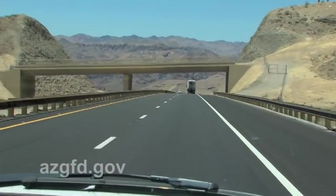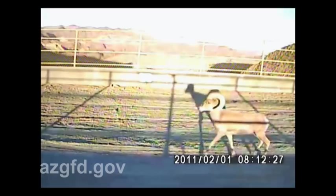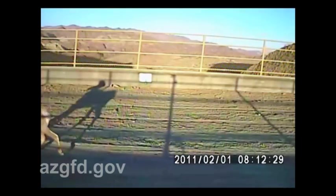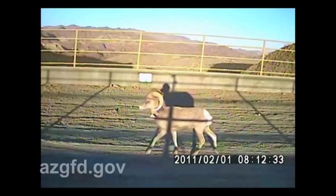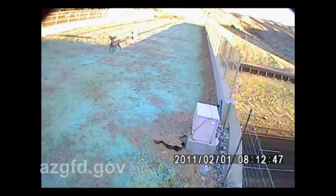They look like overpasses that come from nowhere and go to nowhere. But they're actually very important to the bighorn sheep that call this country home. On February 1, 2011, a young ram bighorn sheep took the first tentative step onto the newly constructed wildlife overpass on Highway 93 near Hoover Dam. We were so excited and very pleased to see the first video images of the bighorn sheep actually using the overpasses.